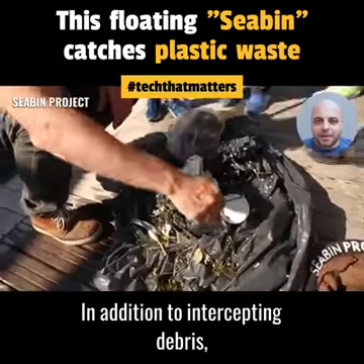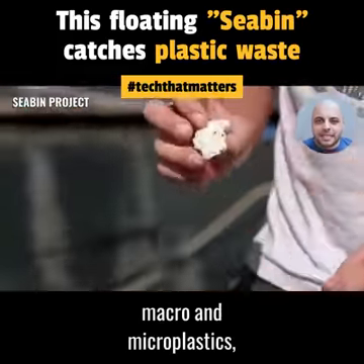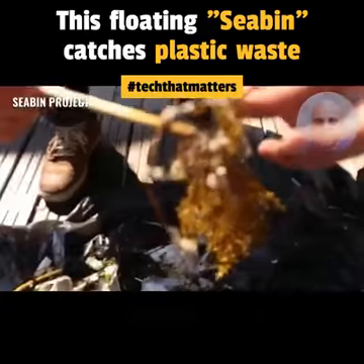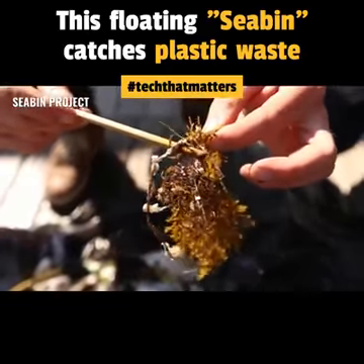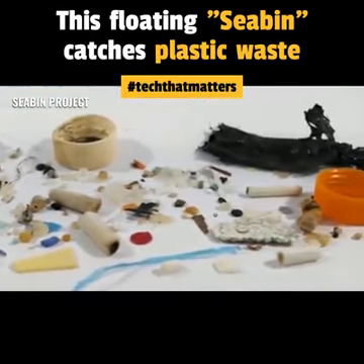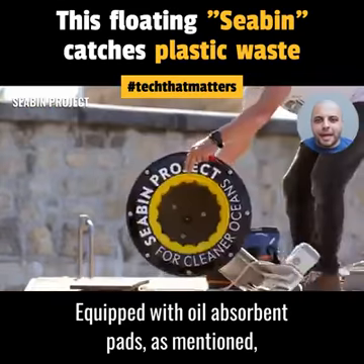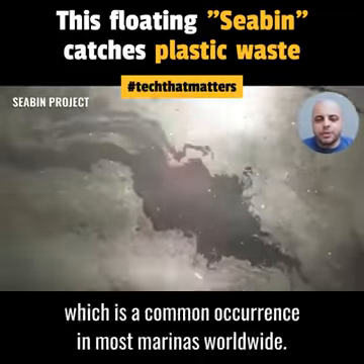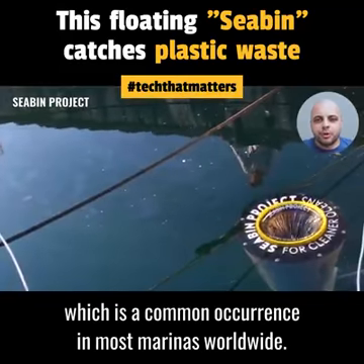In addition to intercepting debris, macro and microplastics, it can even trap microfibers using an additional filter. Equipped with oil-absorbent pads, the Seabin can absorb petroleum-based oils and detergent, which is a common occurrence in most marinas worldwide.